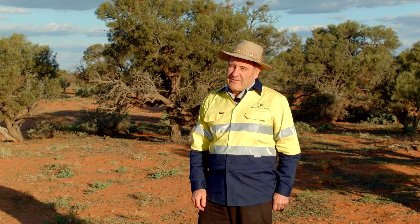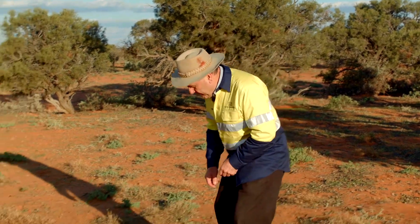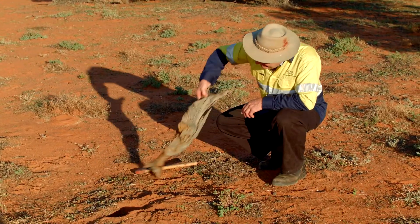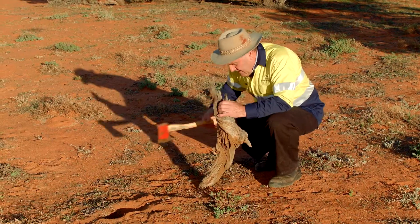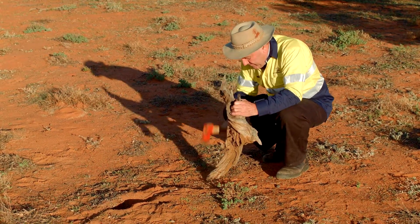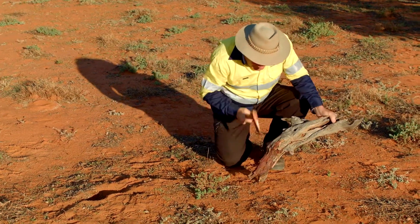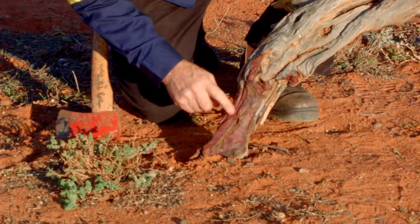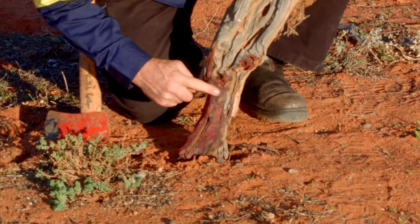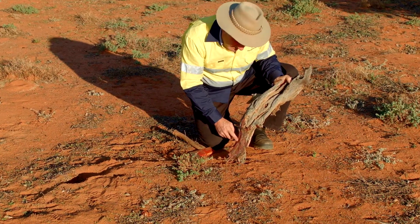The reason it's called the purplewood wattle — I'll show you. This is some of the old dry wood from a dead tree, but when you trim it you see that inside you have this beautiful purple-coloured heartwood, hence the name the purplewood wattle — very appropriately named for this tree.